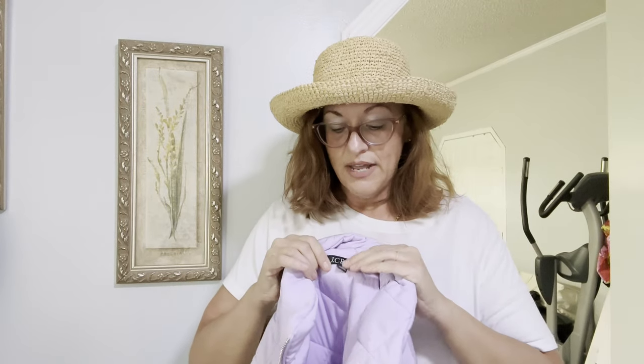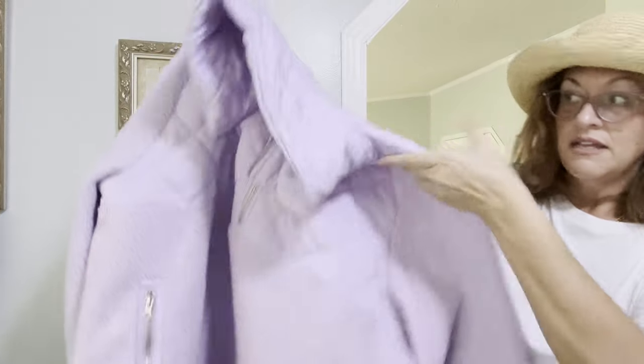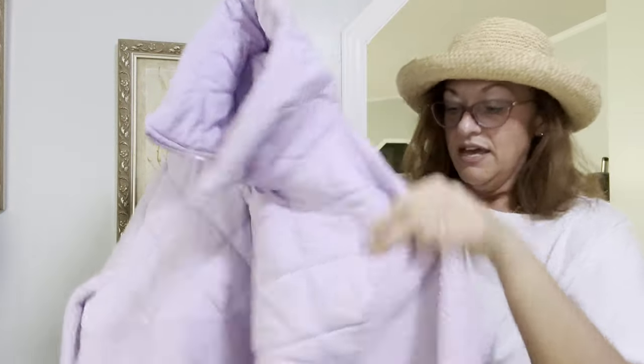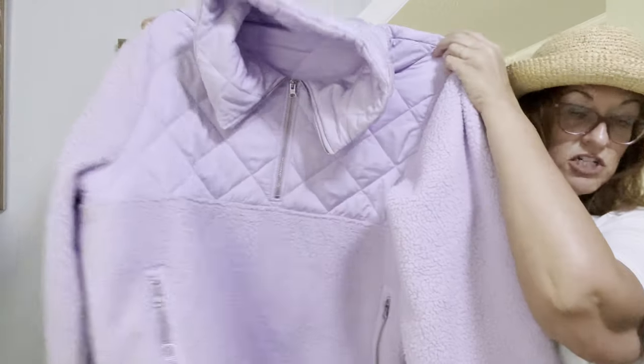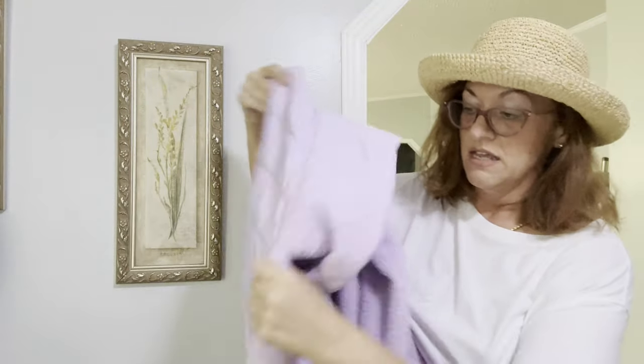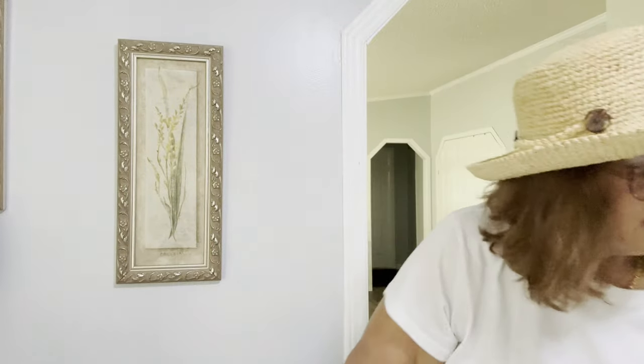Next is another J.Crew — a 2X Sherpa in nylon. Very substantial, very well made, just gorgeous. I found this the other day at a new-to-me Goodwill.